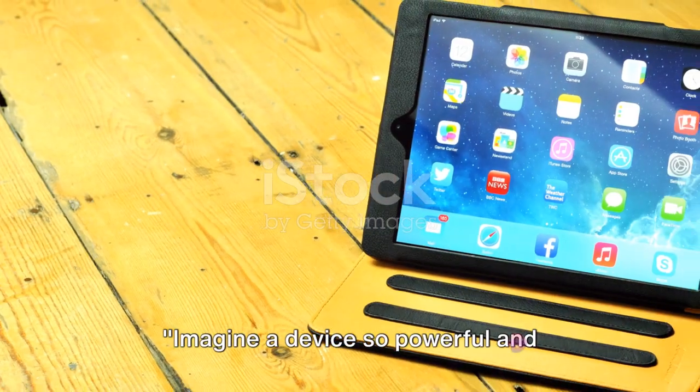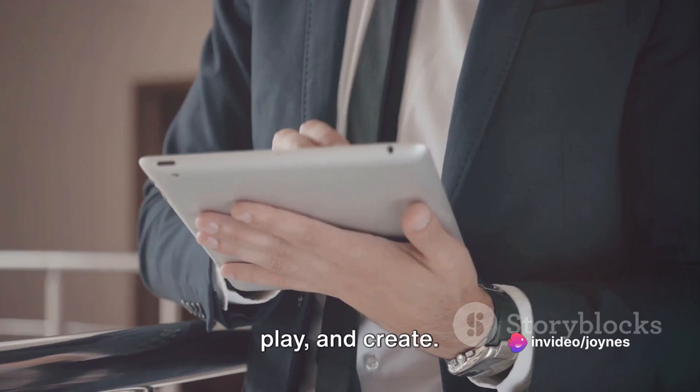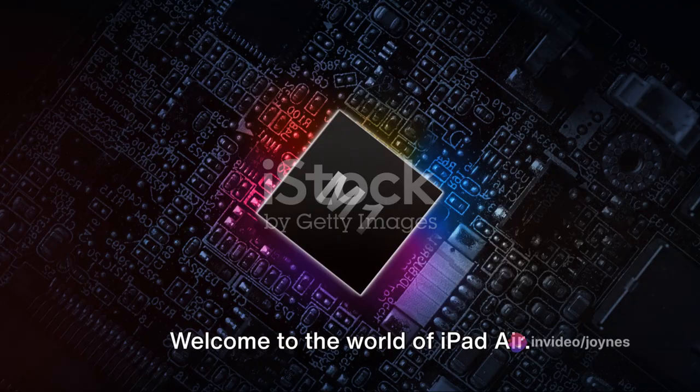Imagine a device so powerful and efficient, it transforms the way you work, play, and create. Welcome to the world of iPad Air.